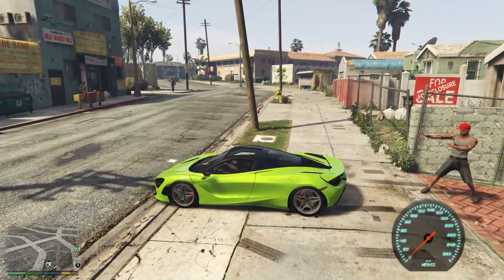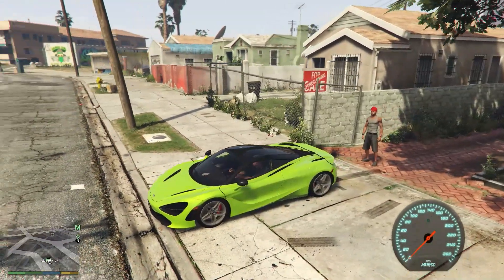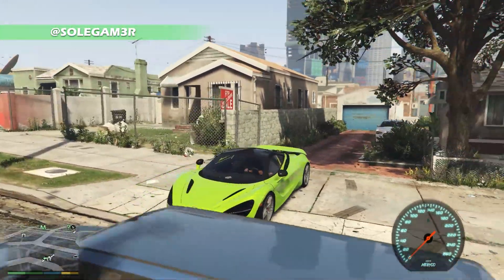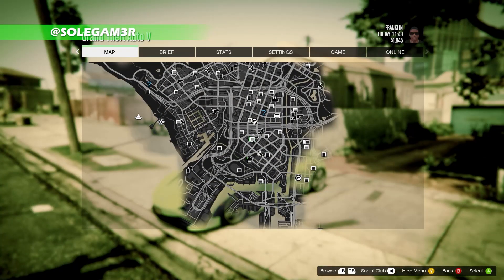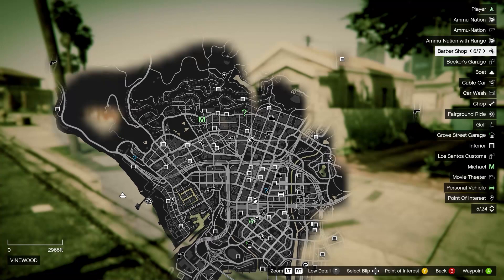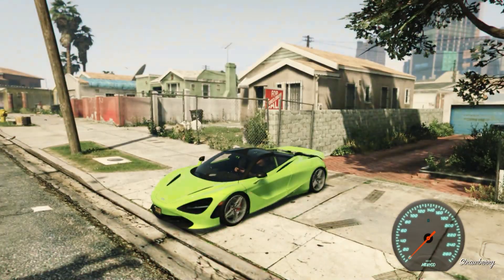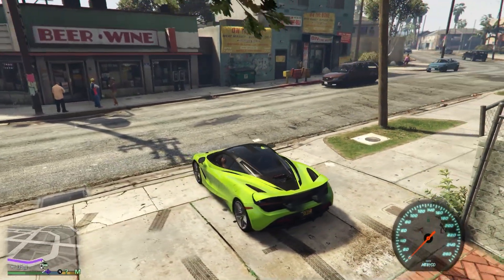McLarens are just such a smooth car — all the curves and everything, it's just real smooth. I think the wing is adjustable too. The only McLaren I really don't like — well, I like the concept of it — is the McLaren SpeedTail. I mean, the car is dope, I just think it's too long, but of course that's part of the design for the aerodynamics.